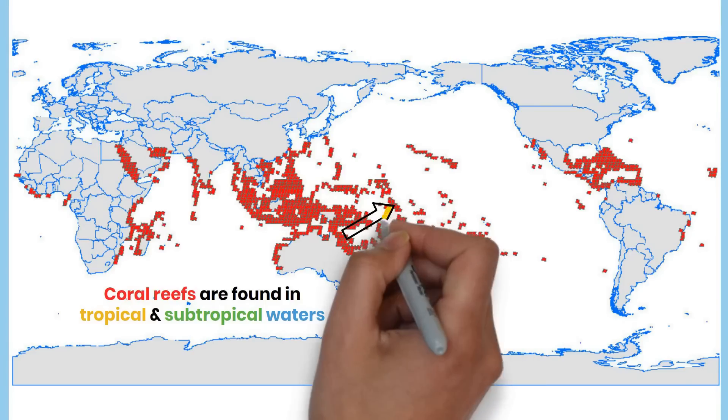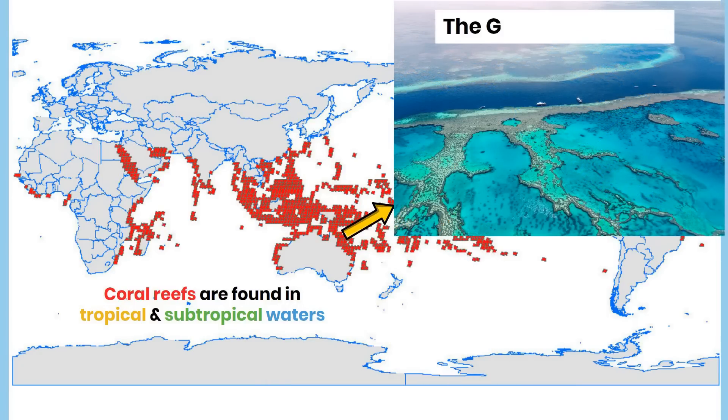Some of the most famous coral reefs include Australia's Great Barrier Reef, which is the largest coral reef system in the world, the Amazon Reef in Brazil, and the Miami Terrace Reef in North America.